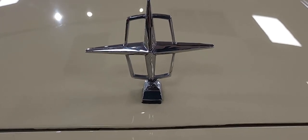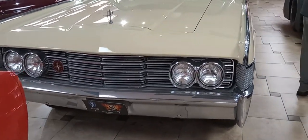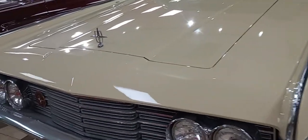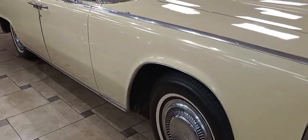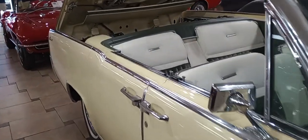Here you go, the Lincoln Star. What you got here? The beautiful Lincoln convertible with the retractable hardtop.